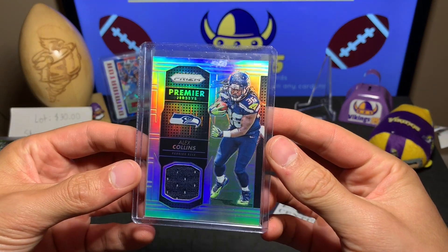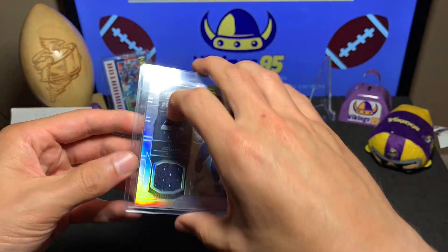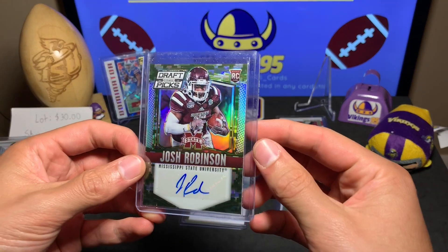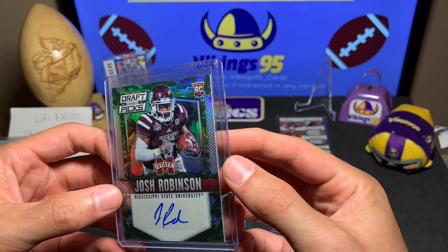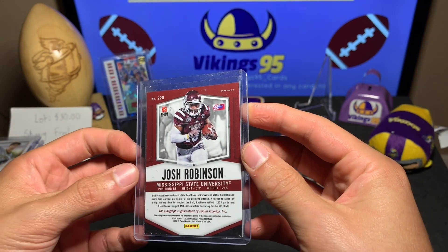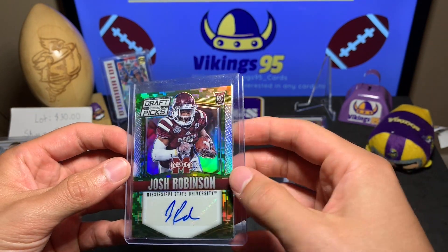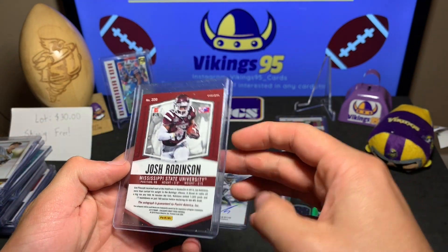Here's an Alex Collins Premier Jerseys — nothing too special, just a base jersey card. There does seem to be a lot of Seahawks here. Here's a Josh Robinson — this is the camo auto from 2015 Draft Picks. Not too shabby, very nice looking camo, but obviously not a big name. Josh Robinson.